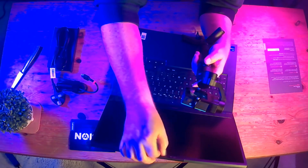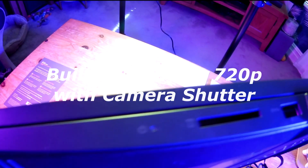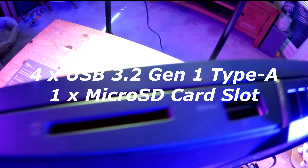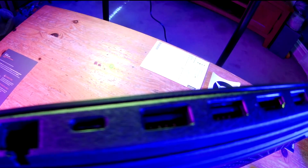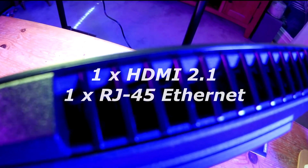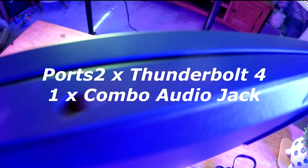The laptop comes with a 720p camera and it has a security slider. It's got four USB 3.2 Gen1 Type-A slots, one microSD card slot, HDMI 2.1 and RJ45 Ethernet at one gigabit. It's also got two Thunderbolt 4 USB-C ports and a combo audio jack.